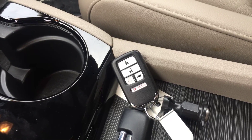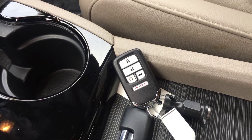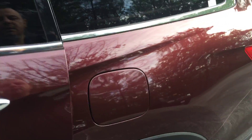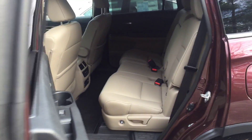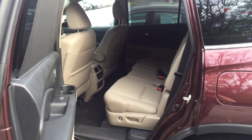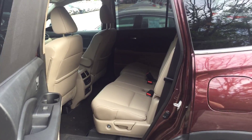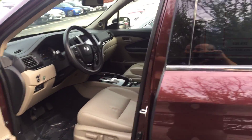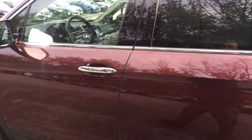This one comes equipped with remote start from the factory, which is awesome. There's a ton of space — the Pilot speaks for itself, it's the hottest Honda out there. It's just a beautiful car, and this one is fully loaded. I do still have the vehicle on the lot right now.